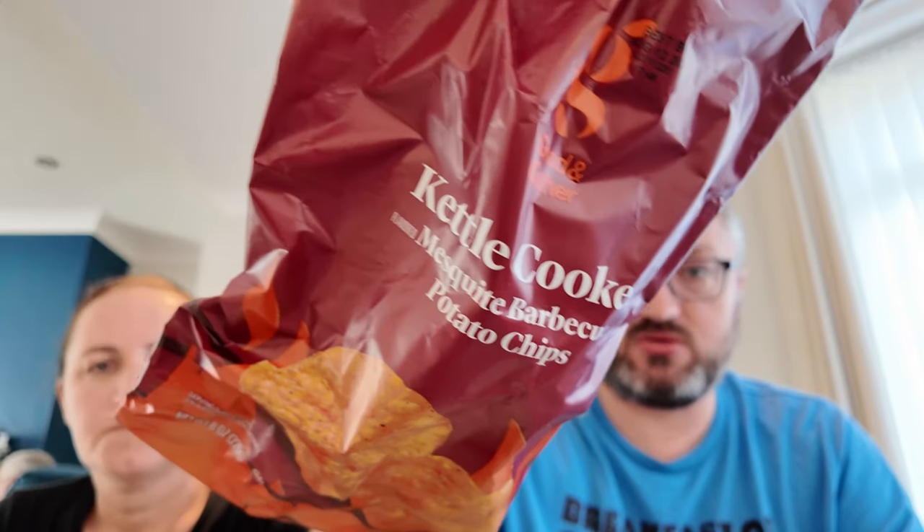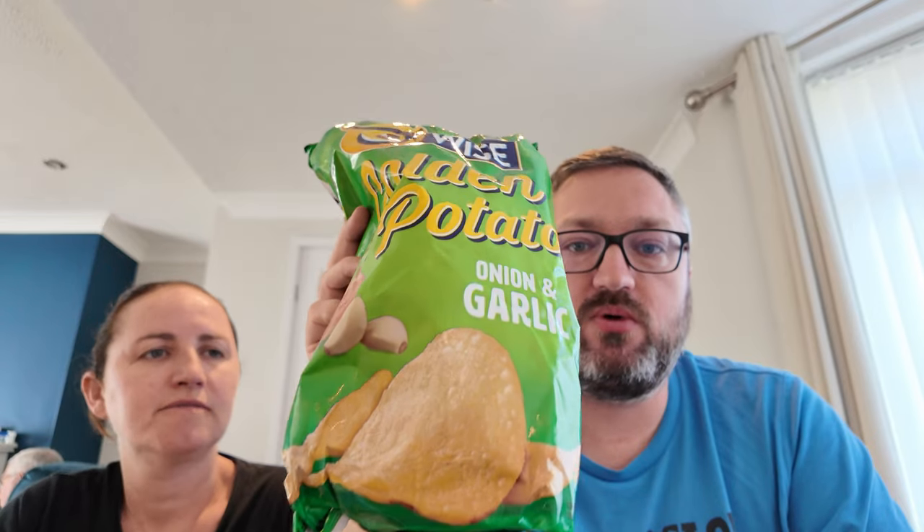Kettle cooked mesquite barbecue crisps from Target's own brand — exactly what you'd expect, and they're good. Then a bag of onion and garlic crisps accidentally pops open so they have to eat them. They taste like old fashioned spring onion crisps — really, really good. They had a couple of bags of these while away.